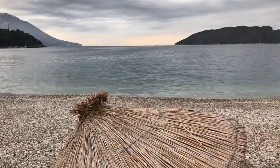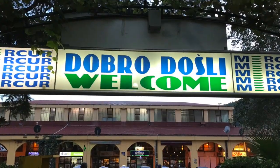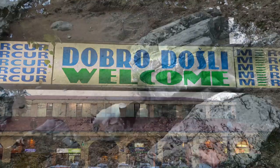Montenegro was a part of the former Yugoslavia. It gained its independence in 2006.